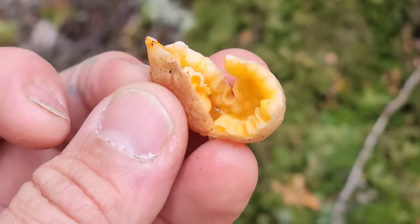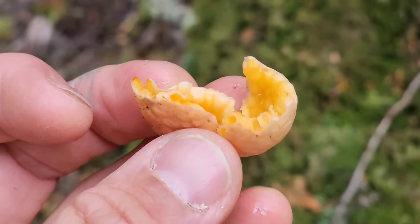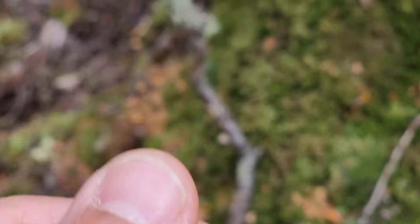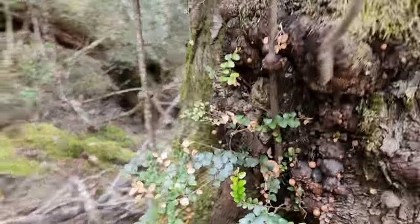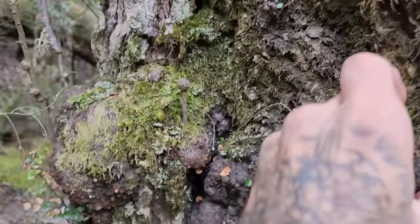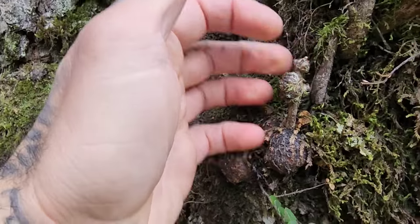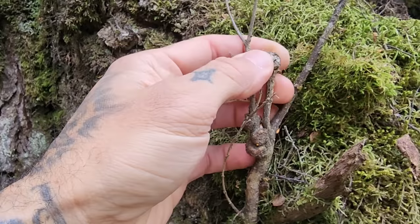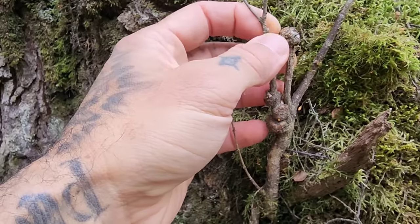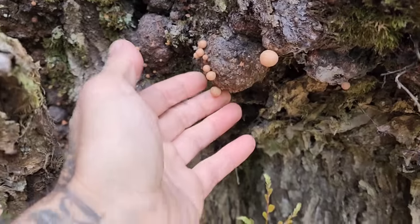I just bit into this one — it's not ripe yet, just kind of juicy and watery. It didn't taste too bad. But I wonder what the ecology is — what else eats them, what else is interacting with the Cyttaria. These little stalked galls — must have been a branch at some point, and then the top died and the fungus keeps it alive. That's a good strategy — you form a little gall.